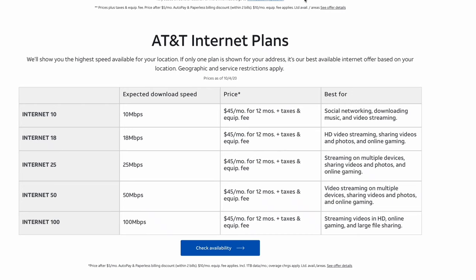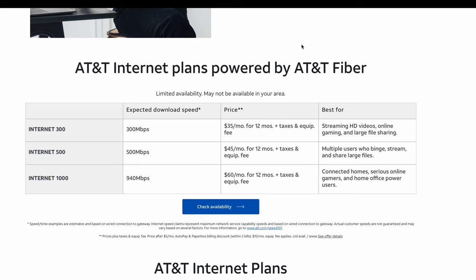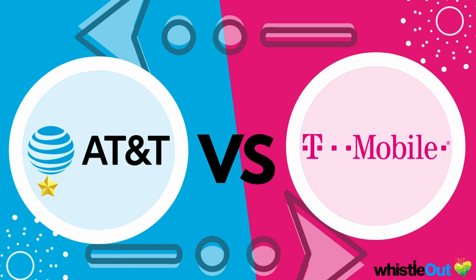AT&T has two types of internet: DSL and fiber. DSL is an older type of internet — it runs through your phone lines. Fiber is the newest and fastest type. If you have fiber in your area, I highly recommend it over anything else; it's generally very well priced and offers incredibly fast speeds. For category one, AT&T fiber wins and gets the gold star. T-Mobile wireless comes in second, and AT&T DSL comes in third.